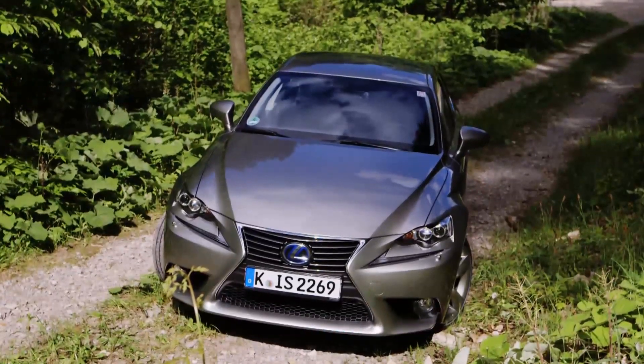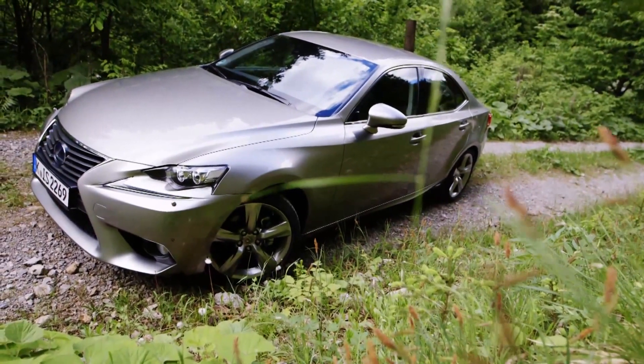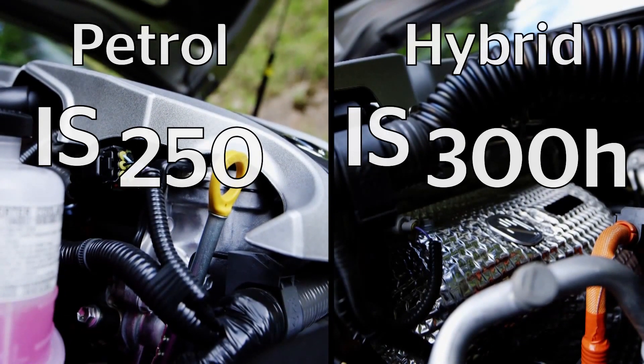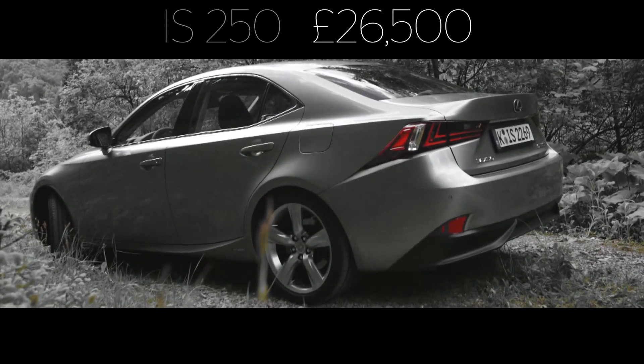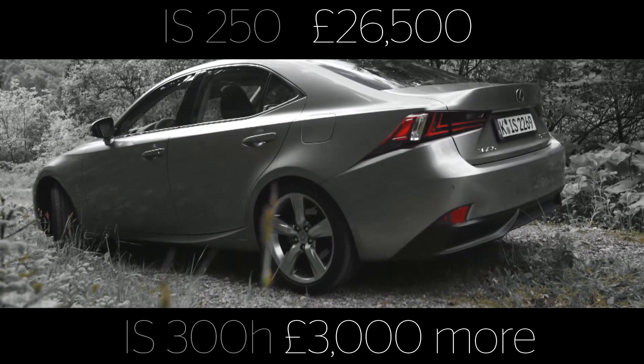The new IS comes as a four-door saloon only, with a choice of two engines — the petrol IS250 or hybrid IS300H. Prices for the 250 start at around £26,500, but you'll need to part with £3,000 more for the hybrid we're driving today.